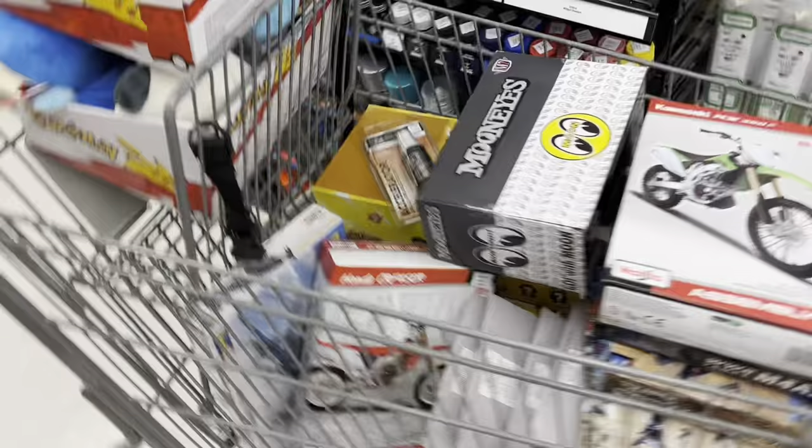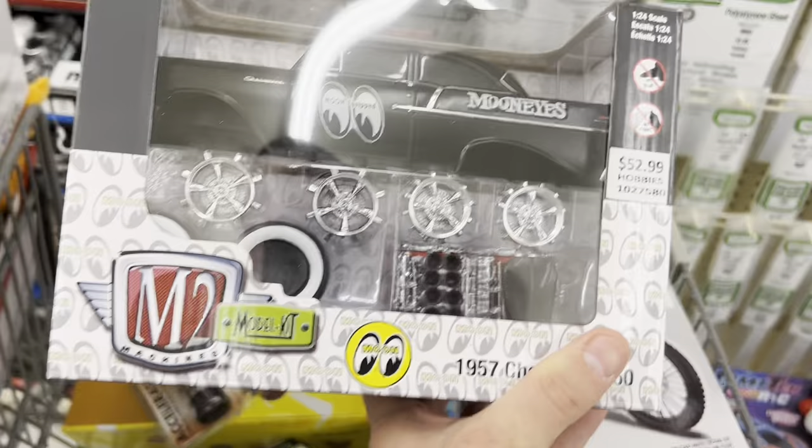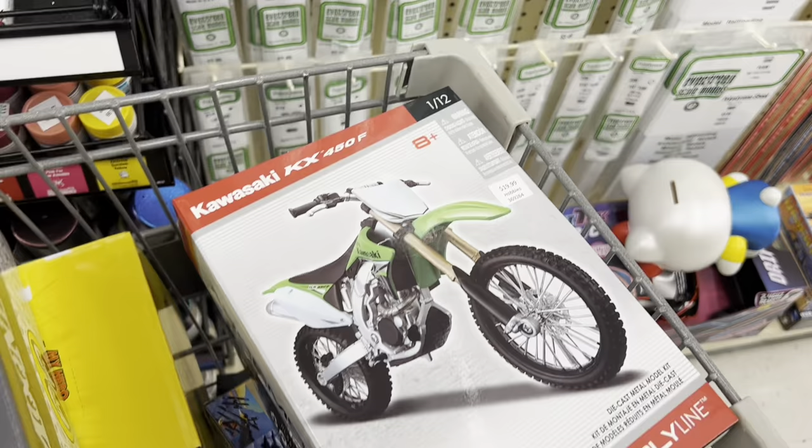Let's walk over here to this cart real quick. Looks just like models. We've got another one of the Moon Eyes M2 models. Found that chase last week. It is 40% off this week, though. Maybe we'll take a peek and see if it's still here — I doubt it, but we'll peek real quick.